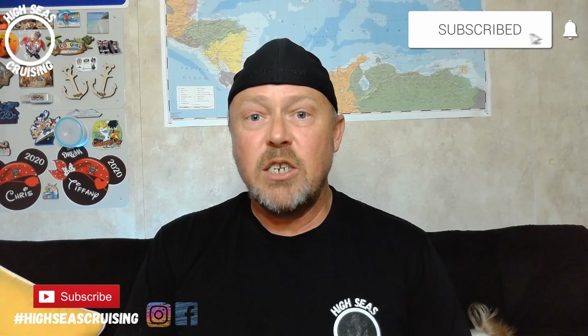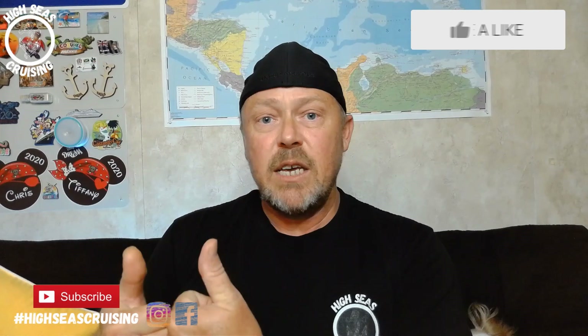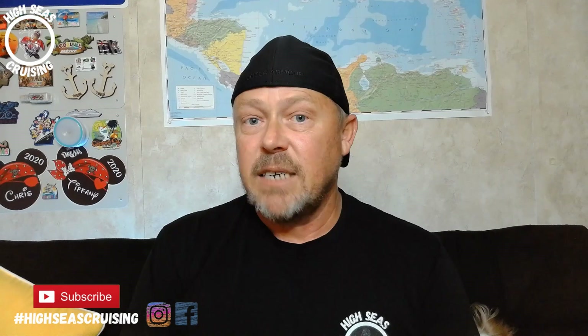I hope you guys have enjoyed this cruise tip video. If you have, do me a favor: hit the subscribe button, give the video a thumbs up, have yourself a great day, and we will see you out on the high seas.